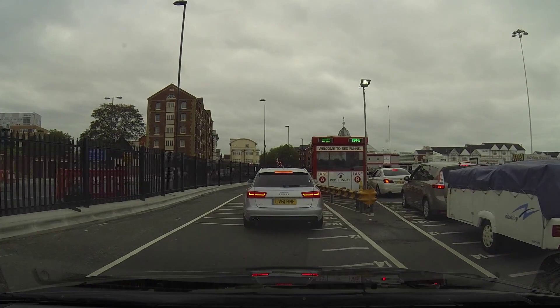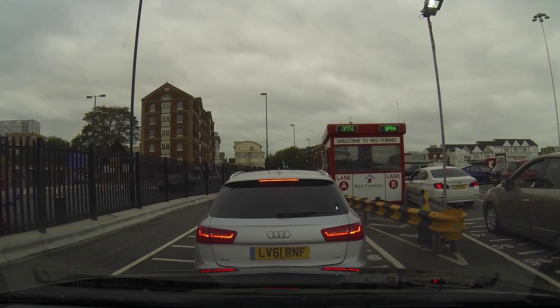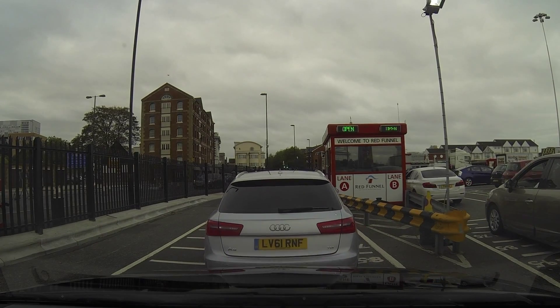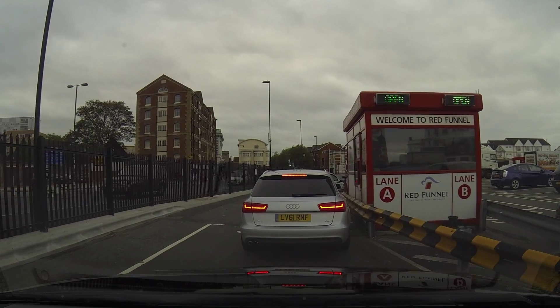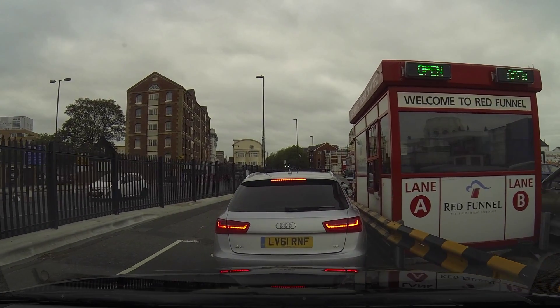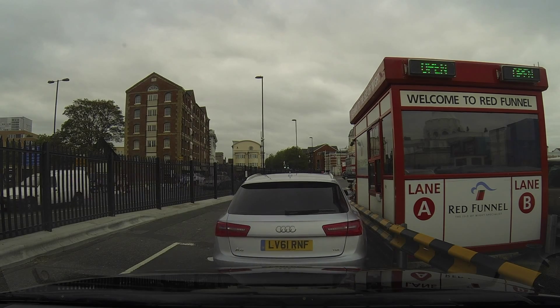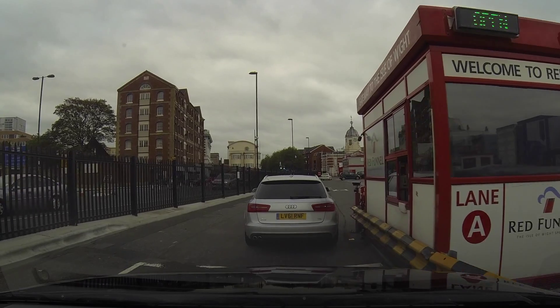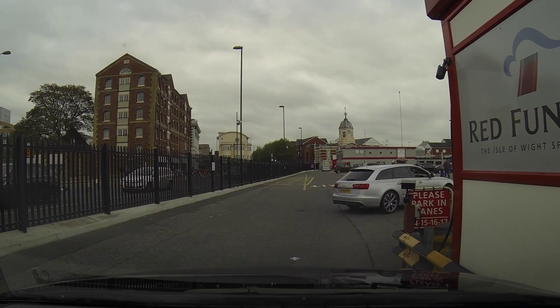Hi YouTube and welcome to another video from Rich Co Photo. As you can see, we're just joining the queue for the ferry and we will be off real soon, onto the ferry and across to the Isle of Wight. We decided to go across there for the half term holidays in the UK and just see what it was like and have a bit of a break. It's been a long time since I've been to the island on pleasure, so it'll be nice to spend some time with family.